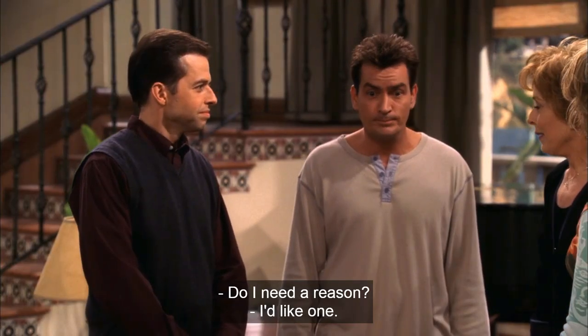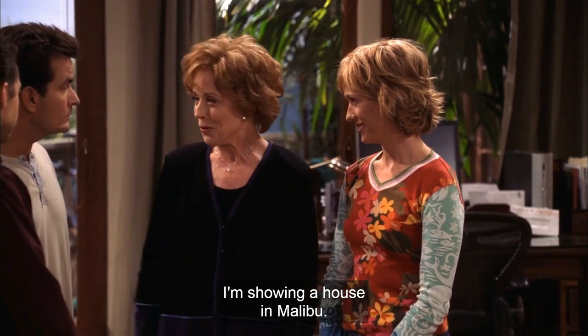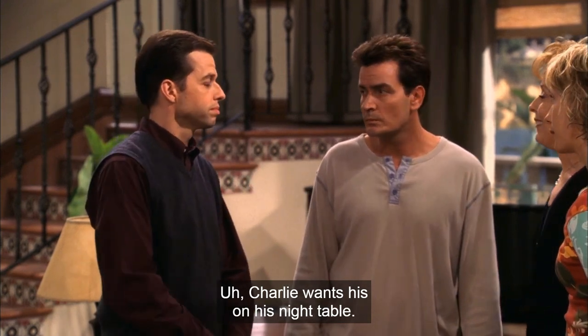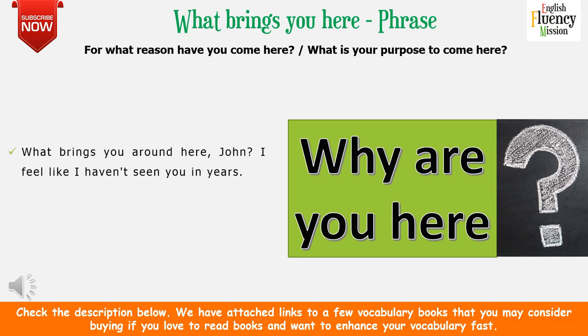So what brings you here, Mom? Do I need a reason? I'd like one. I'm showing a house in Malibu. I thought I'd swing by and take my grandson out for pancakes. 'What brings you here' is a phrase meaning: for what reason have you come here, or what is your purpose in coming here? For example: what brings you around here, John? We can use 'what brings you here' or 'what brings you around here' — both are common.